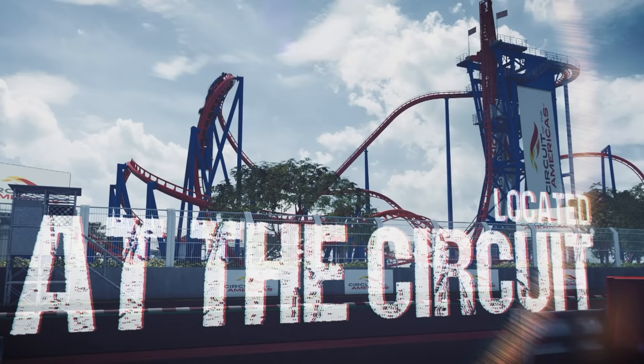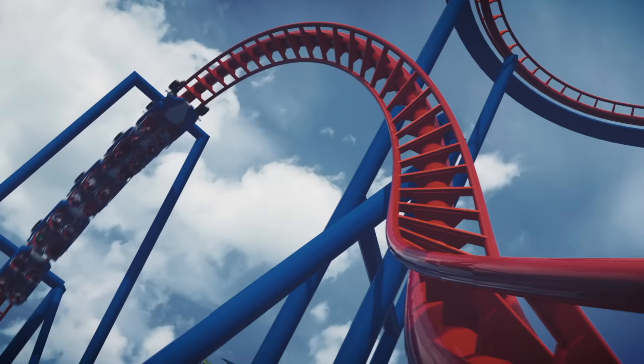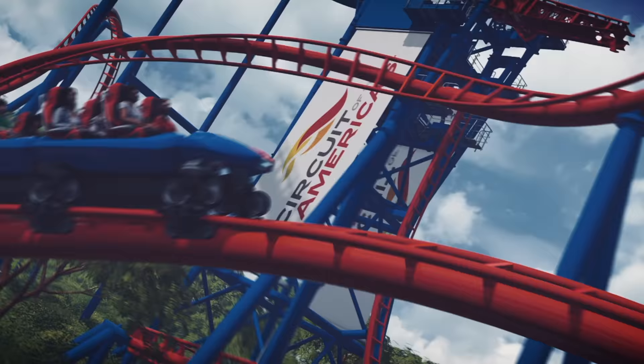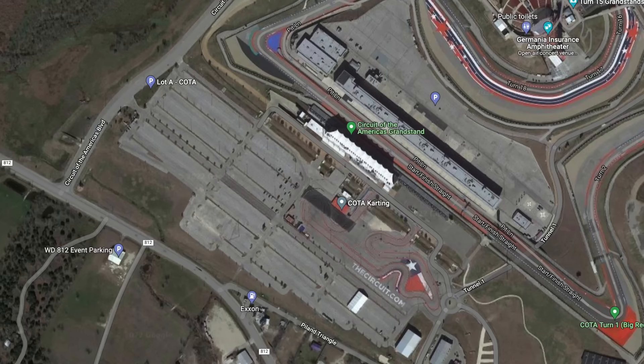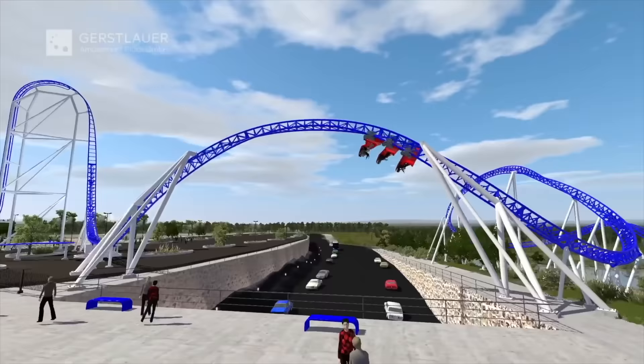It's been a lot more challenging than we ever imagined — where you place things — and because of the uniqueness of this ride, we wanted it to visually be something you could see driving down the roads near and around. We also wanted it to be impactful as you're coming in. As you drive into Circuit of the Americas, Parking Lot A is the first parking lot you reach — that's where Circuit Breaker is intended to be located, and we also have an entrance in that general area of the park.